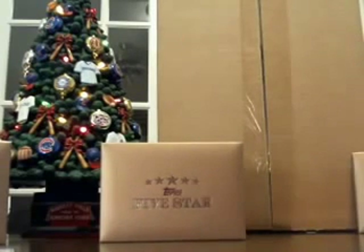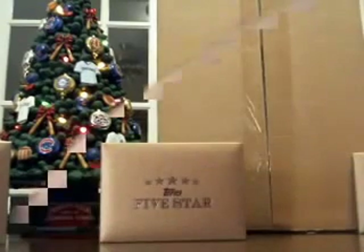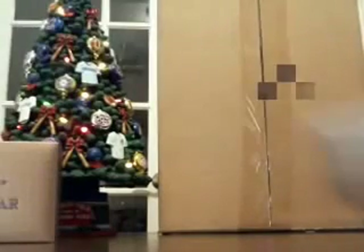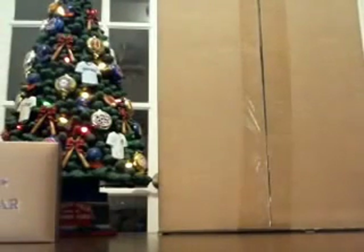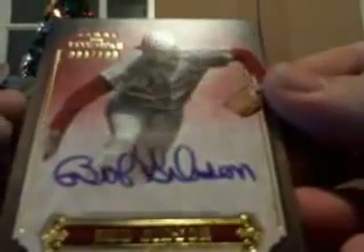We got some nice pulls out of this case — Bob Gibson, Longoria. Some pretty nice stuff. We got a certified random break coming up next. Teams are $15 a spot, three for $40. We'll go ahead and I'll do a recap video for you guys later. I'm sure we've had better cases than this before. That's a nice card though — the Bob Gibson out of 106.